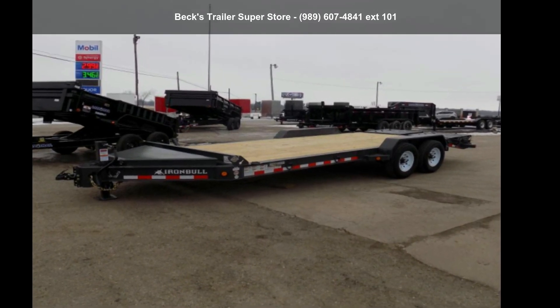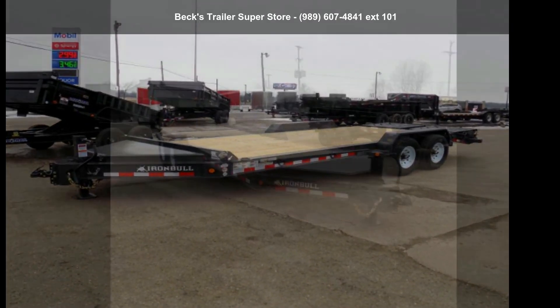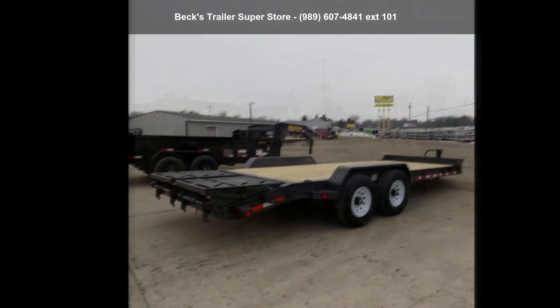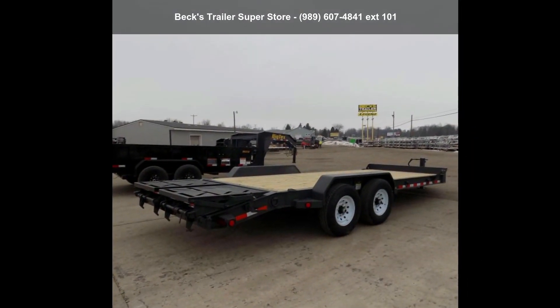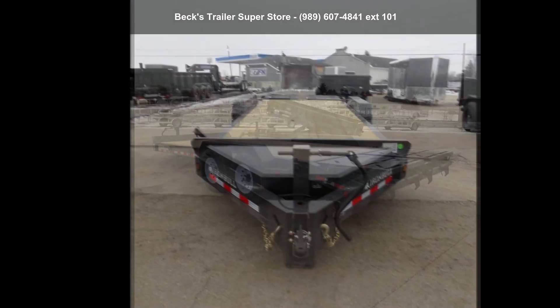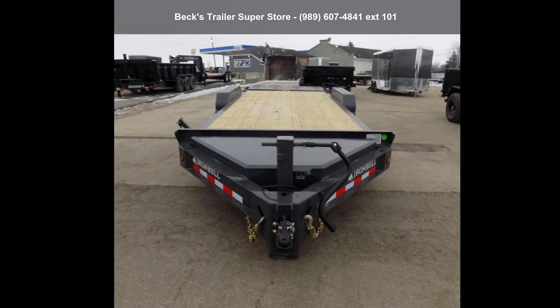Up for sale is an Iron Bull 2022 U83X20TA70. If you are looking for a quality trailer, consider this one. This unit is priced just right and comes equipped with many desirable features. Follow the link in the description below to learn more about this trailer's features.